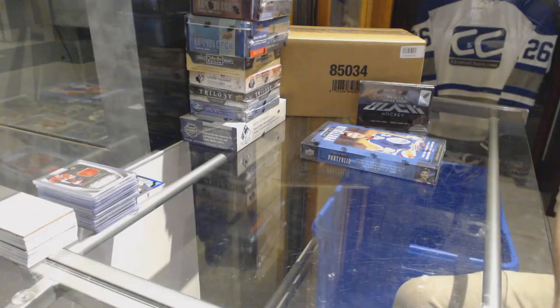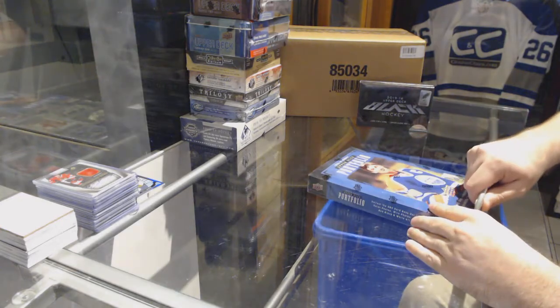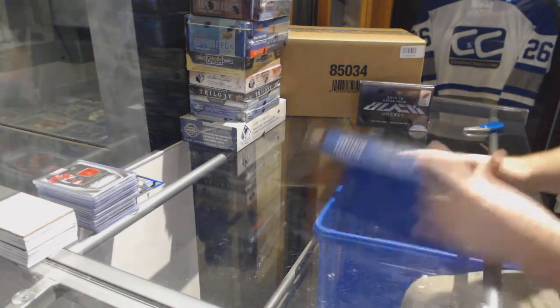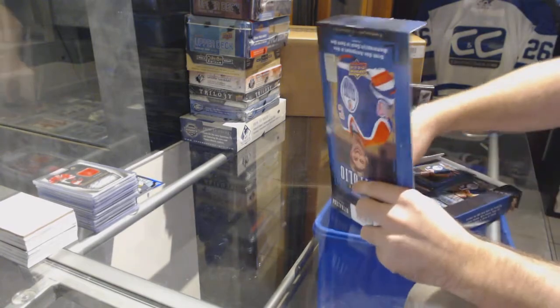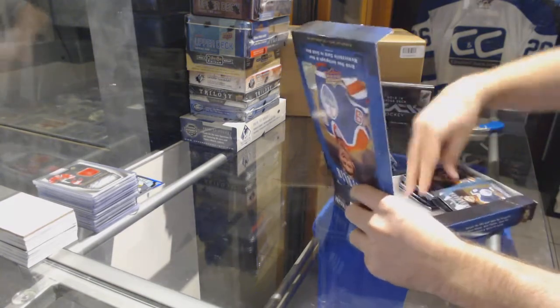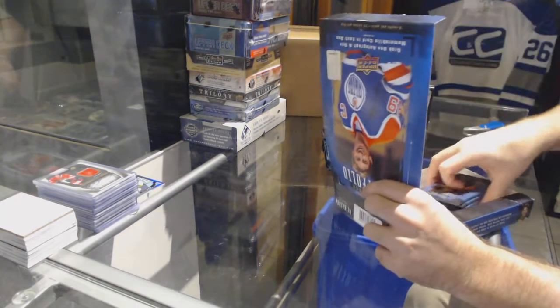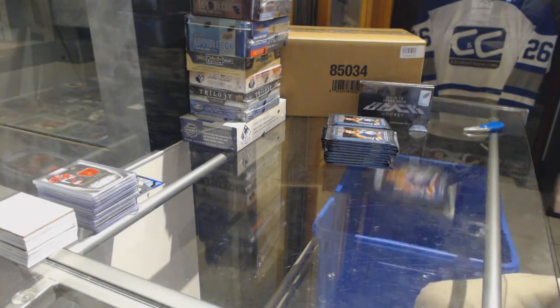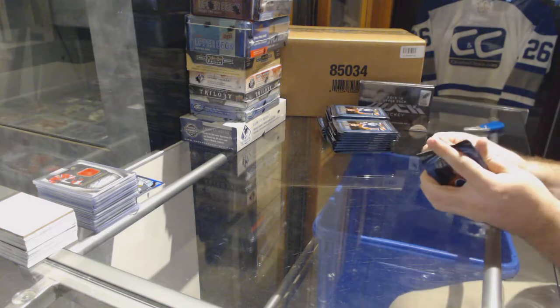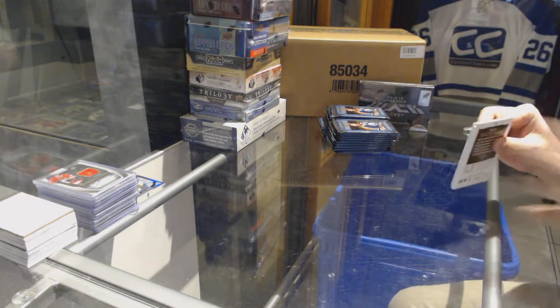All right, continuing on — C&C Break 74-77. We've got the 15-16 Portfolio and Black Portfolio. All right, I hope we crushed both of these.